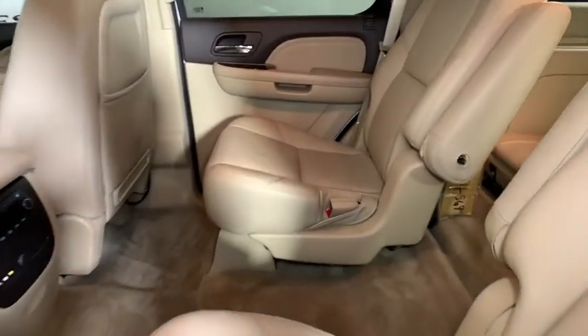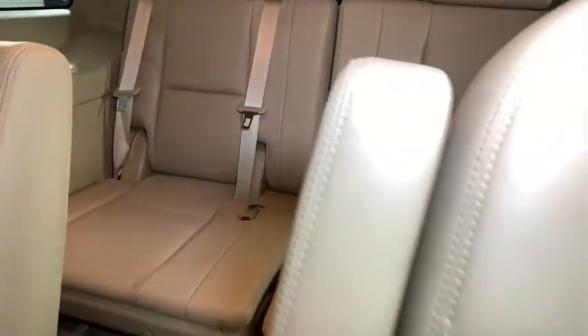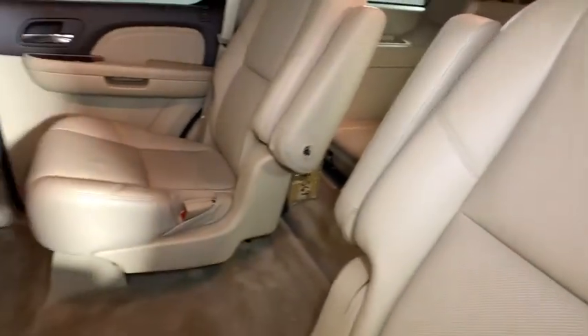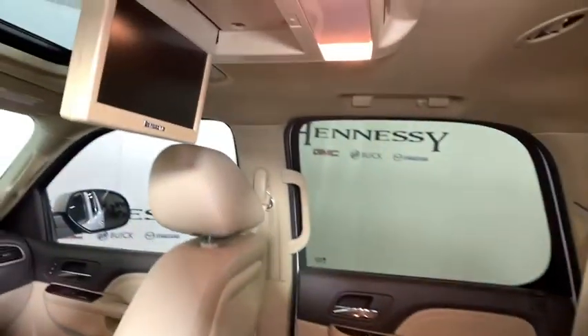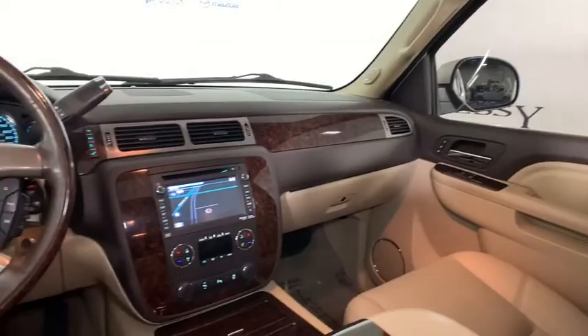One owner, alloy wheels, auto-dimming rear-view mirror, four-wheel disc brakes, universal garage door opener, heated front seat, trip computer, CD player, rear window defroster, bucket seats, heated steering wheel, power windows.